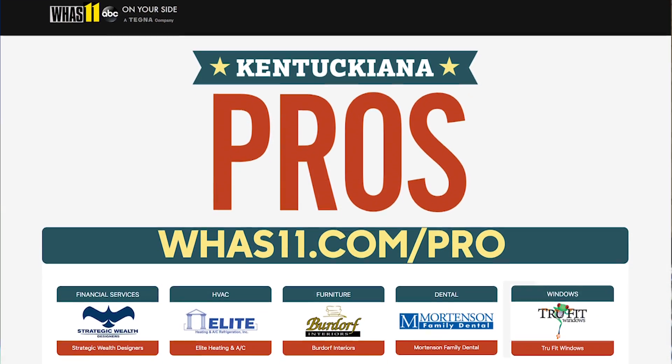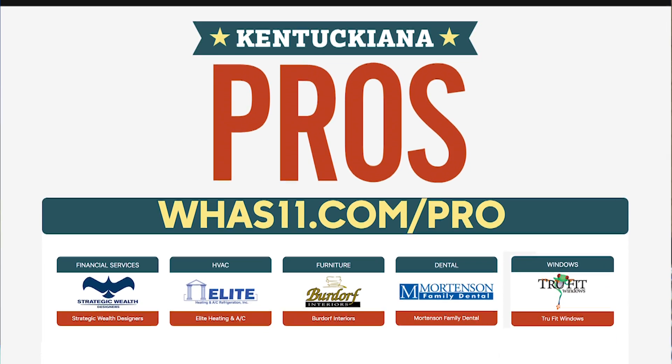It sounds pretty simple. If you want to find out more about it, you can contact Mortensen Family Dental, log on to our website, WHAS11.com/pro, and find out why they're our resident expert.